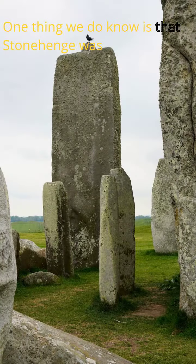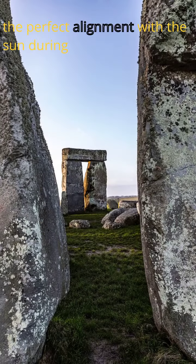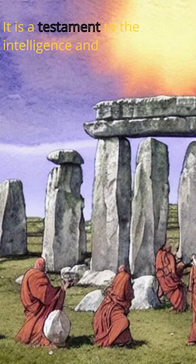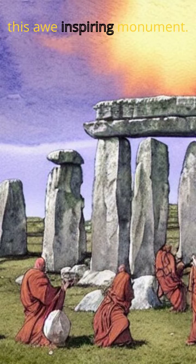One thing we do know is that Stonehenge was meticulously planned. The perfect alignment with the sun during the solstices cannot be a mere coincidence. It is a testament to the intelligence and understanding of the people who created this awe-inspiring monument.